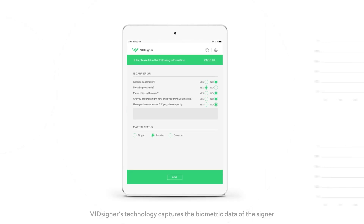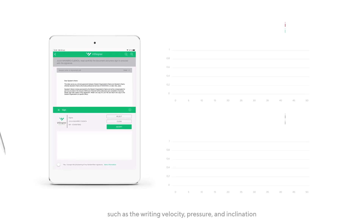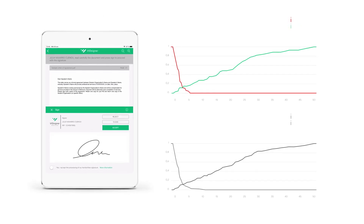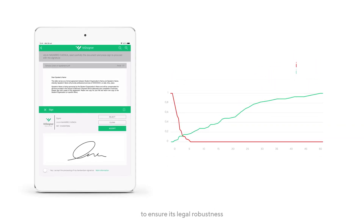VidSigner's technology captures the biometric data of the signer such as writing velocity, pressure, and inclination, ensuring its value in accordance with an expert calligraphic evaluation. It also provides a forensic tool for signature comparison to ensure its legal robustness.